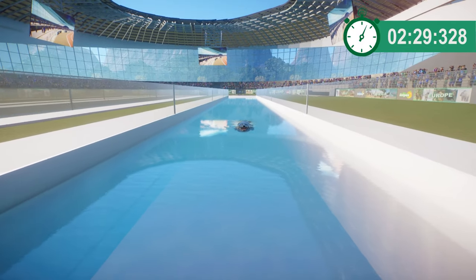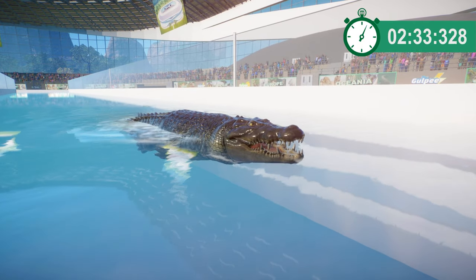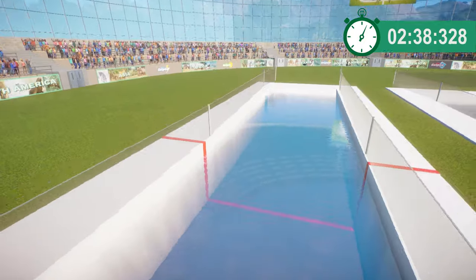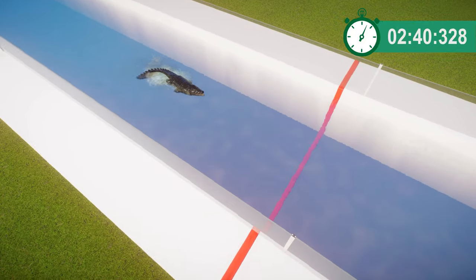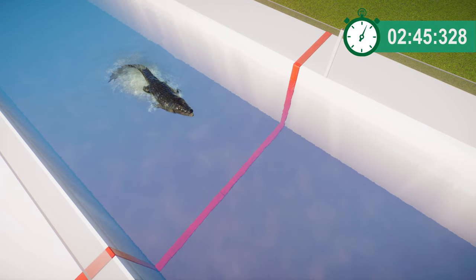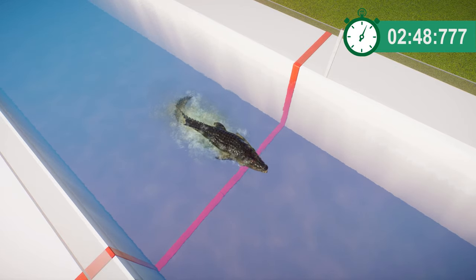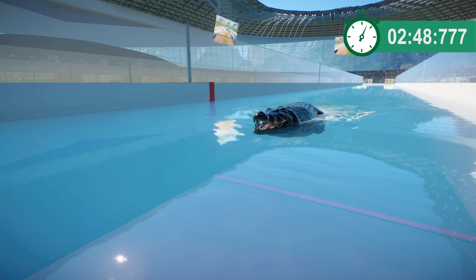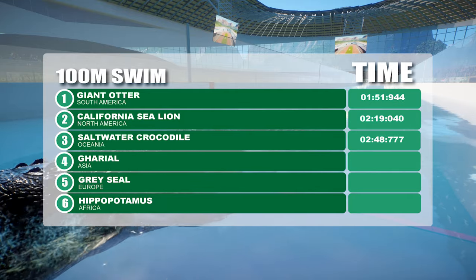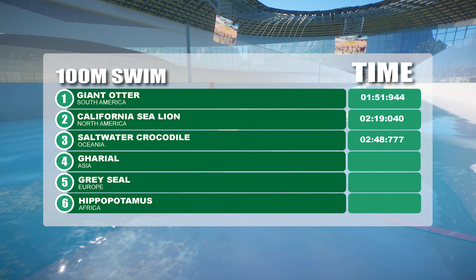Crocodile potentially could have come in second — they did have the upper hand for a brief moment before they decided they just wanted a rest. Never mind, these things do happen. Not the fantastic scoring I was hoping for and I don't think we'll be setting any records with that run. Giant otter currently first, California sea lion second, and saltwater croc third.